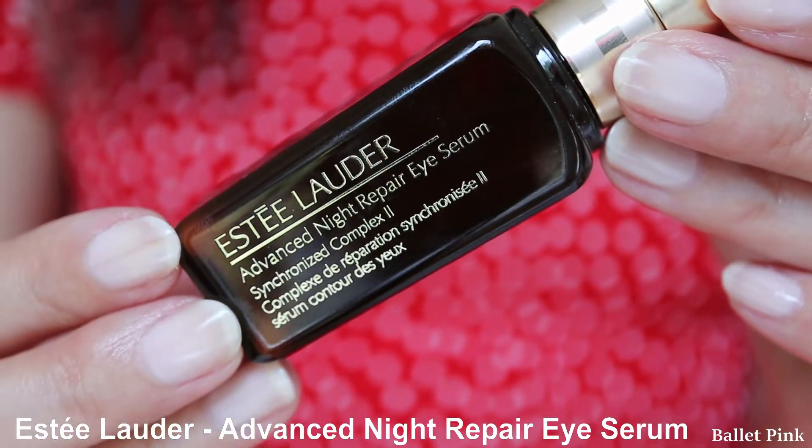The first item I emptied is Estee Lauder Advanced Night Repair Eye Serum. In the past, I didn't use eye serum at all, I was just using eye cream. But one time I was getting some wrinkles on my eyes, and I wanted to do something against it. I was using Clarins Eye Cream at that time, but I was thinking maybe I got used to it and that's why I'm getting wrinkles.